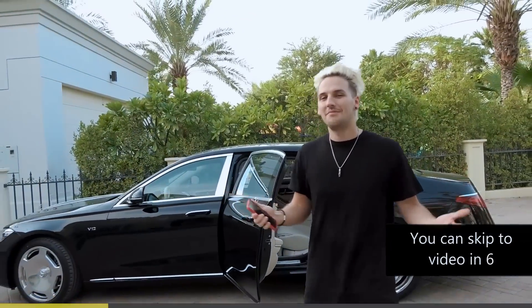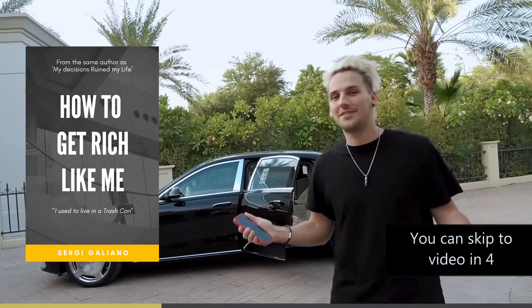Hey, I didn't see you there. I used to live in a trash can. Now I wear sunglasses indoors. You want to get rich like me? Buy my book, How to Get Rich Like Me.